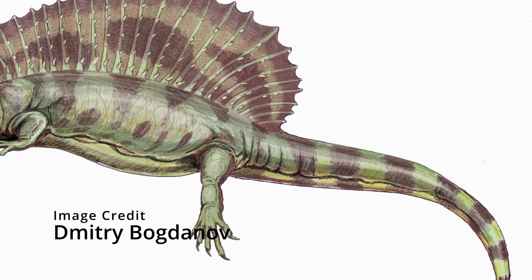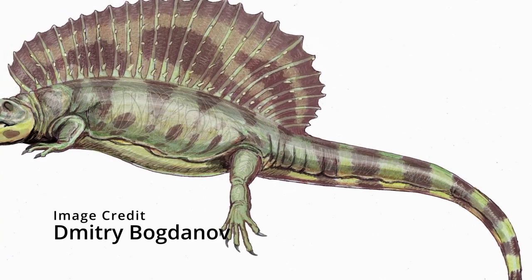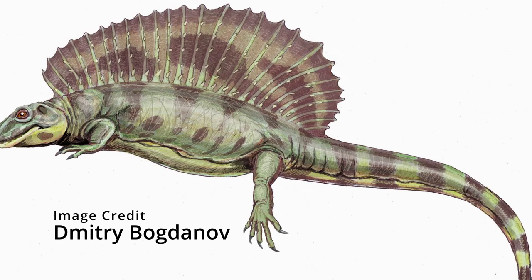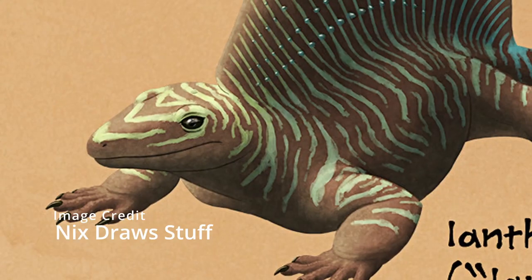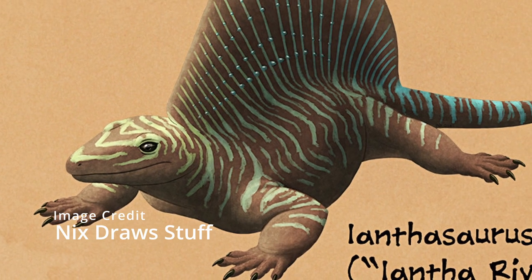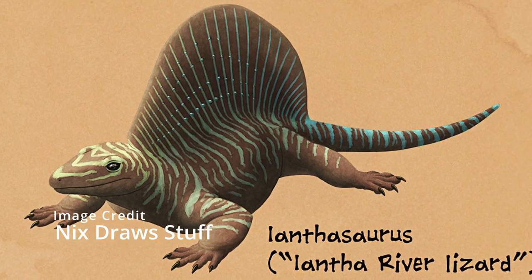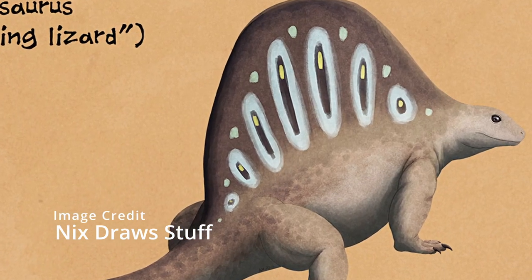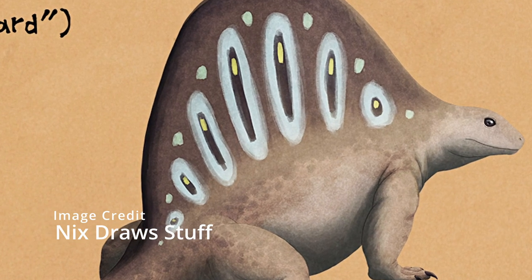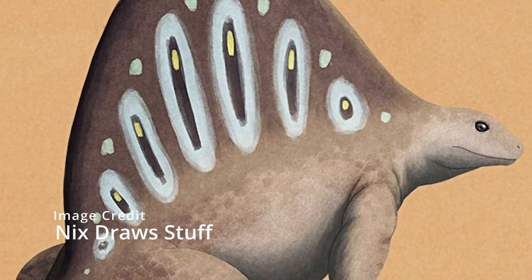Eanthosaurus was a very small edaphosaurid, only growing to 75 cm or 30 inches. It also lived very early, about 304 million years ago, which is about 5 million years before Gordodon. Eanthosaurus also seemed to be insectivorous because it had thin and sharp teeth which could have been used to catch such food. The last synapsid I will talk about before Dimetrodon is Lupiosaurus, which is quite a large edaphosaurid growing to 3 meters in length, which lived during the Permian around 295 million years ago.